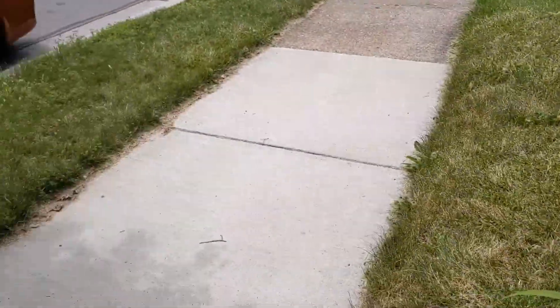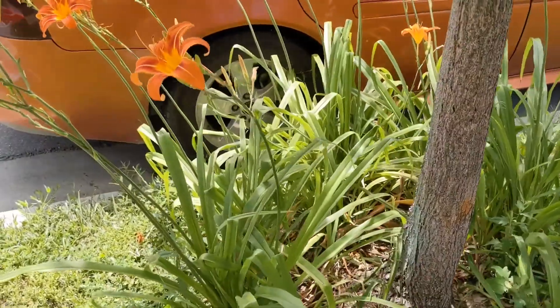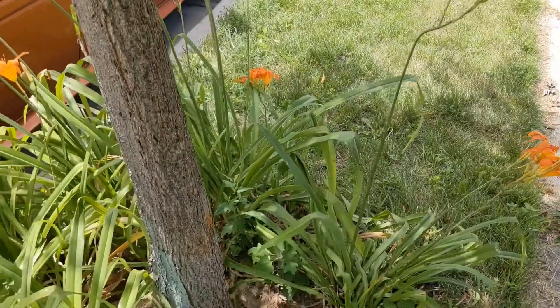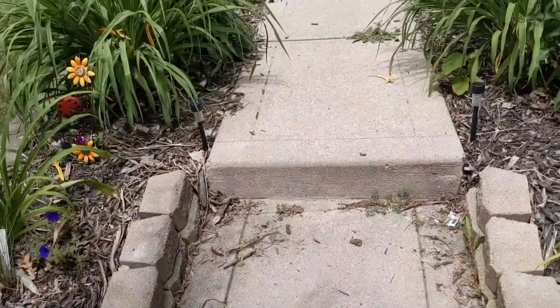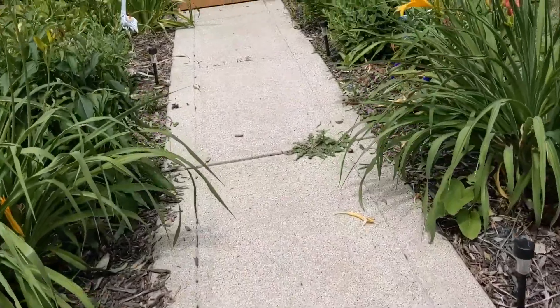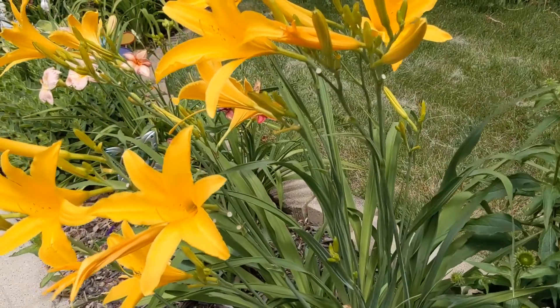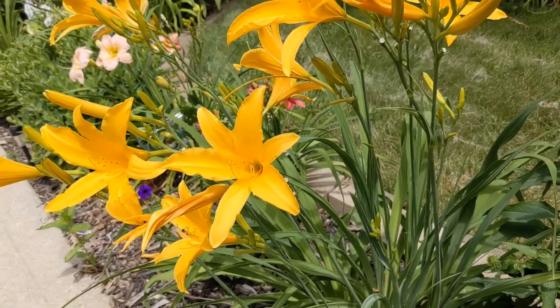Most of you are aware of these. When you're driving through the country you might see them all over in the ditch — those common orange ones, which I find absolutely gorgeous. Those are edible, as well as these fancy colored ones. So what part is edible? Start with the flowers — they are really delicious.